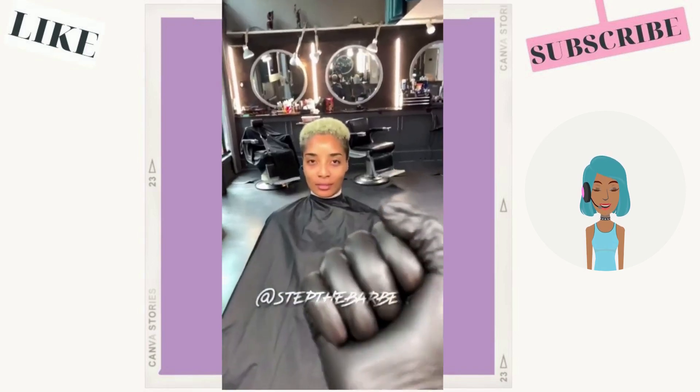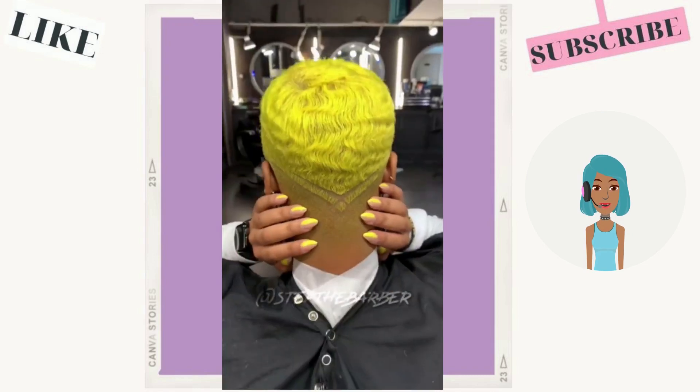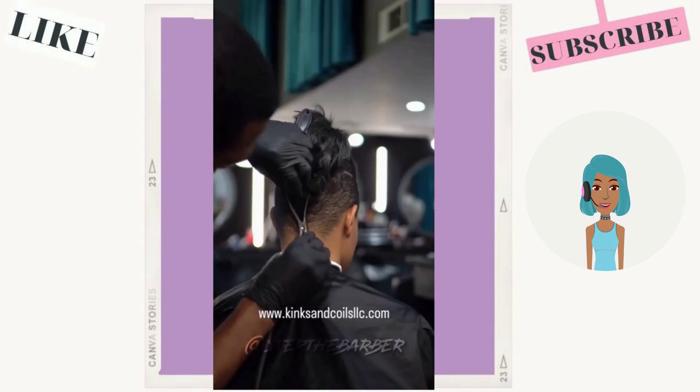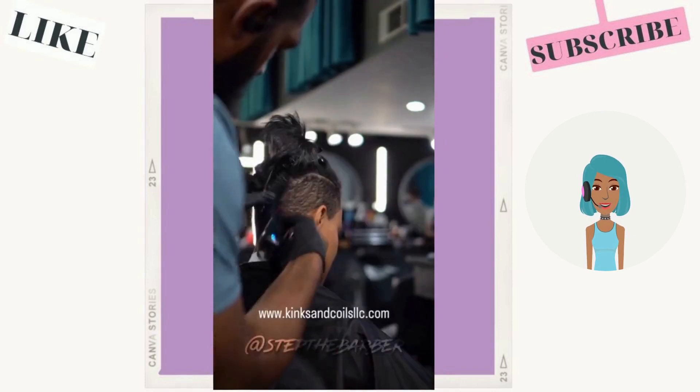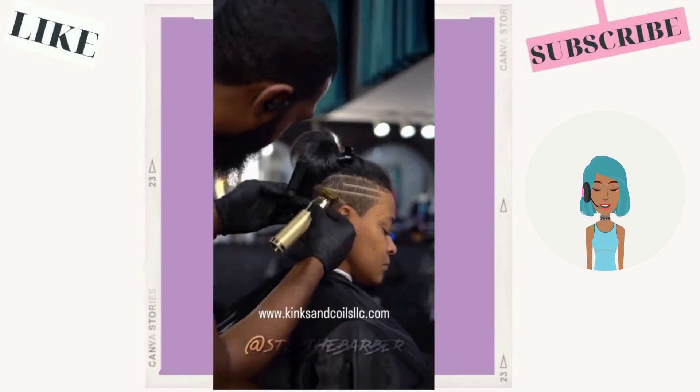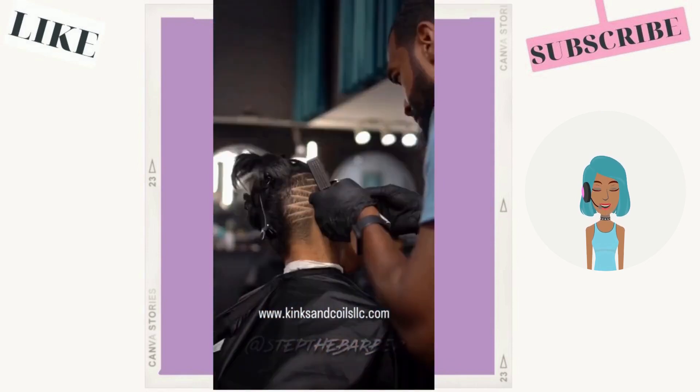Next we move into this lemon-inspired faded cut. And then we see a stunning undercut. She does have line detailing with this one as well — a zigzag pattern design going there.